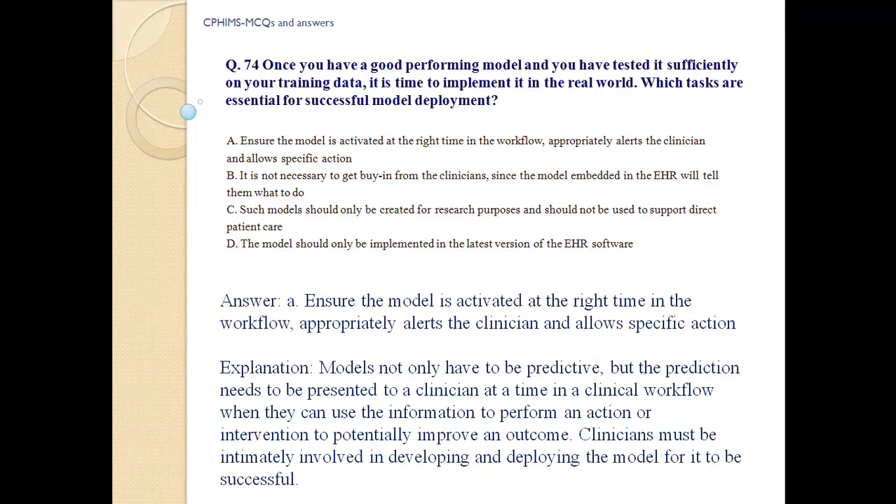Answer: a) Ensure the model is activated at the right time in the workflow, appropriately alerts the clinician and allows a specific action. Models not only have to be predictive, but the prediction needs to be presented to the clinician at a time in the clinical workflow when they can use the information to perform an action or intervention to potentially improve an outcome. Clinicians must be intimately involved in developing and deploying the model for it to be successful.